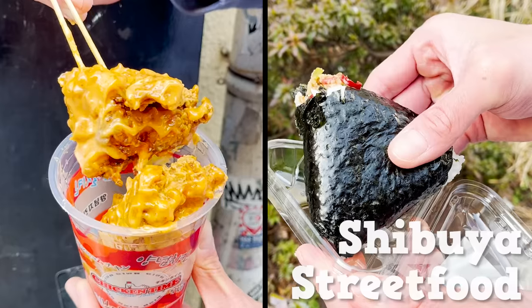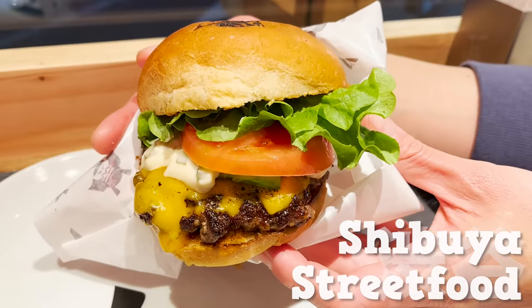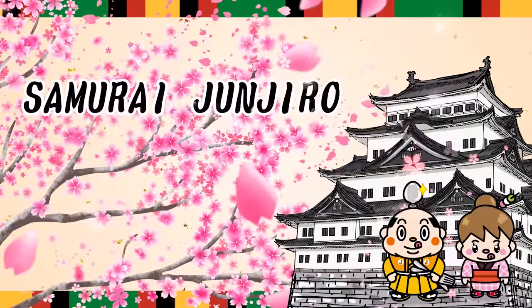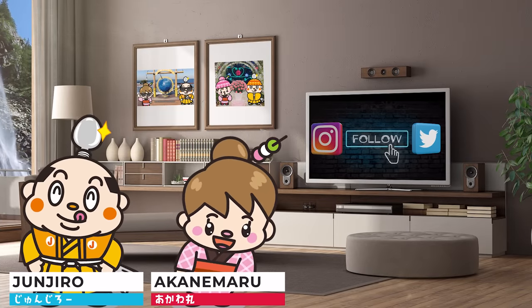2023 Latest Shibuya Walking and Eating Food: 10 Recommendations. Samurai Junjiro Channel. Hi! I'm Akanemaru, born and raised in Japan.